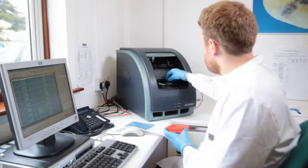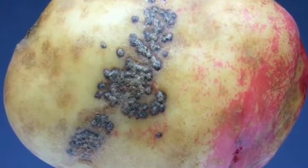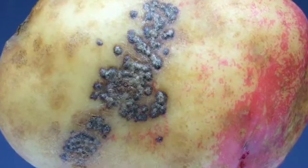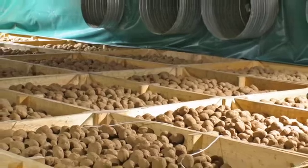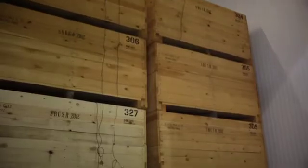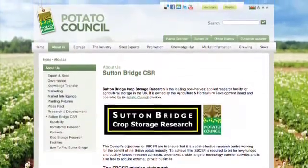One recently completed Potato Council funded project investigated the control of skin spot, a very unsightly blemished disease of potato. What's really difficult with it is that at harvest time there's no sign or symptom of the disease — it develops slowly in storage. We've used PCR to identify the potential of the disease at harvest time, so managers can know in advance the likely condition of their potatoes at store unloading and decide when to sell the crop to minimise risk. You can access Sutton Bridge research reports on the Potato Council website.